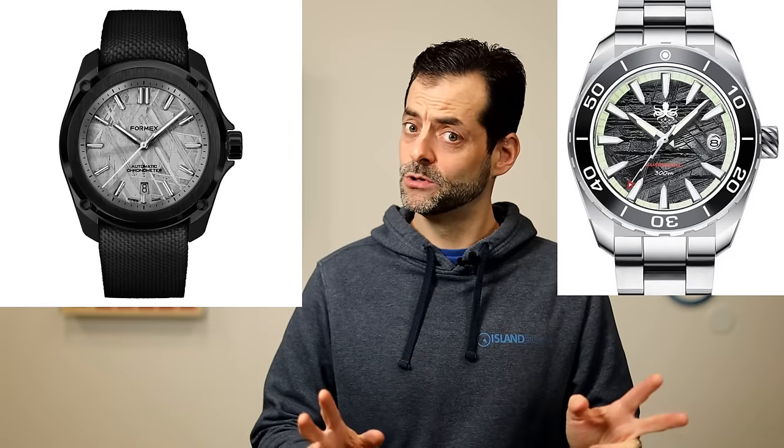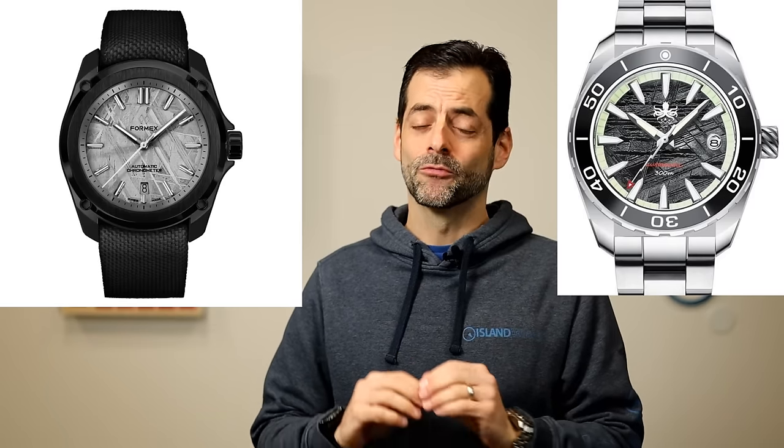I've reviewed meteorite dials on the channel before — Formex and Phoebus both come to mind. Both are beautiful, amazing sellouts. But really, there are two companies in the world that I feel earn the right to use meteorite: Omega and Bulova, because they both have made space watches.